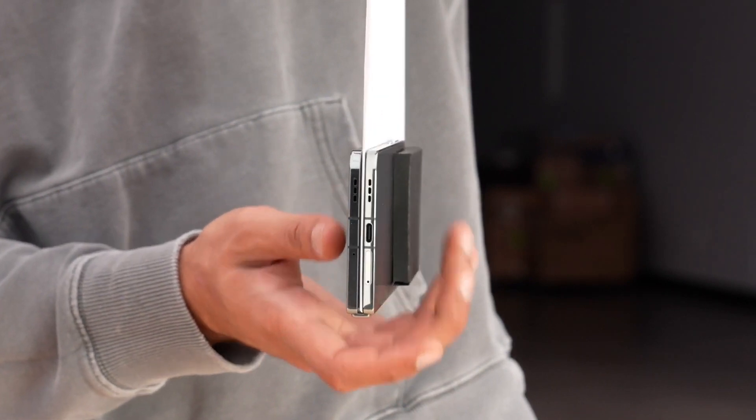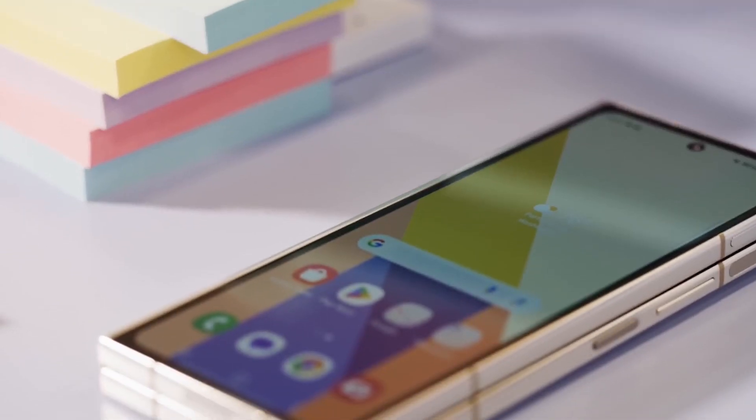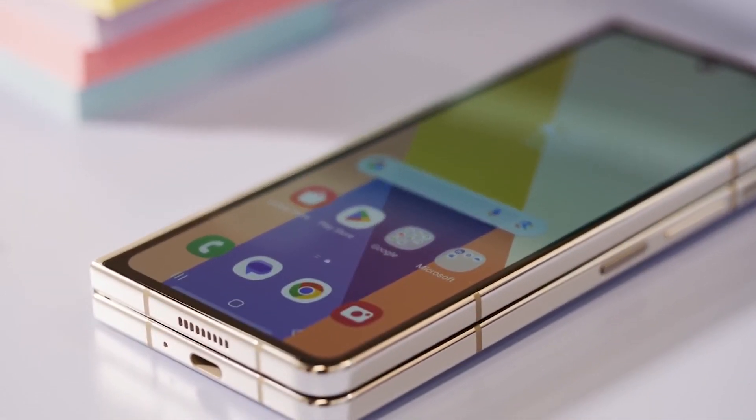OnePlus is about to make a splash in the growing foldable phone market with a book-like device featuring minimal crease and a much improved hinge design — a most significant competitor for the Galaxy Z Fold 5.